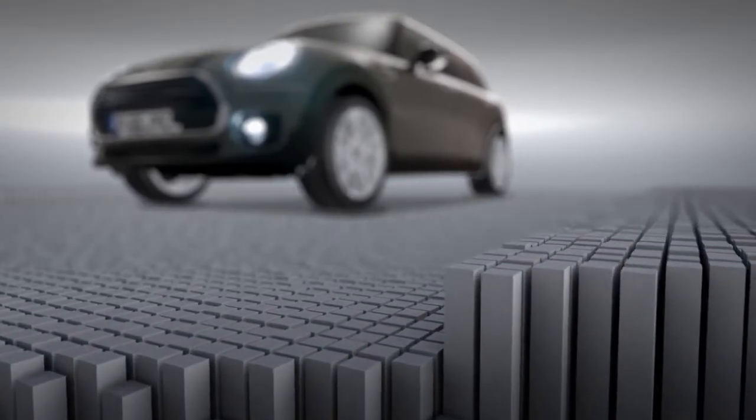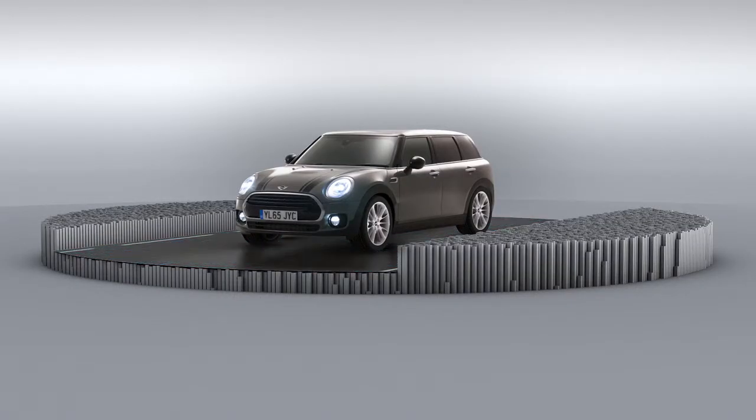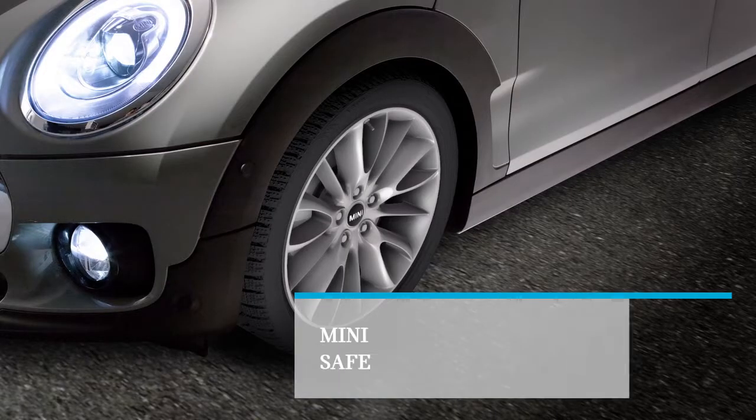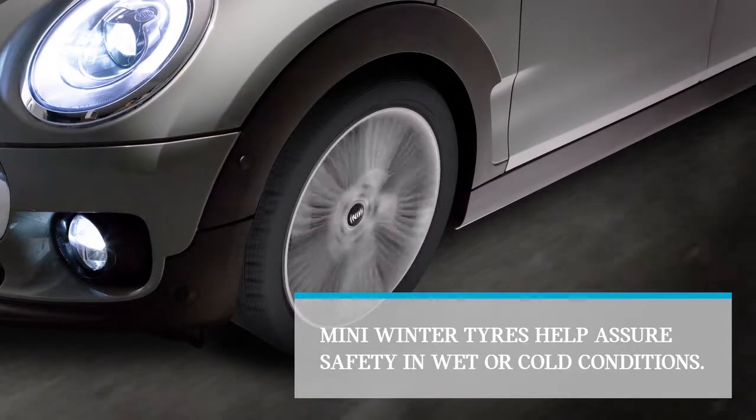Driving your MINI should be an enjoyable experience, but having to worry about adverse weather can be all too relevant. With MINI winter tyres, you can feel assured that your safety is being taken care of.